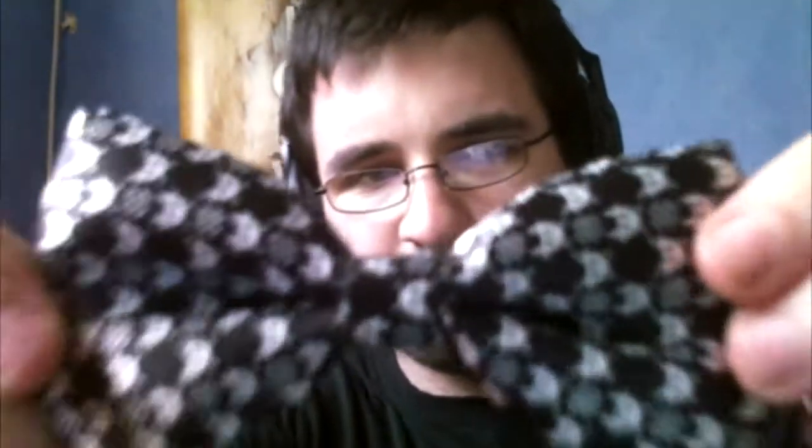We have a bow tie, because everybody knows bow ties are cool. It wasn't Matt Smith, that's good. It wasn't David Tennant. It's a pixel bow tie — it's got those little space invaders on it. Little pixel space invaders. That's pretty cool. I'm not going to put that on right now, I'll leave it for later.